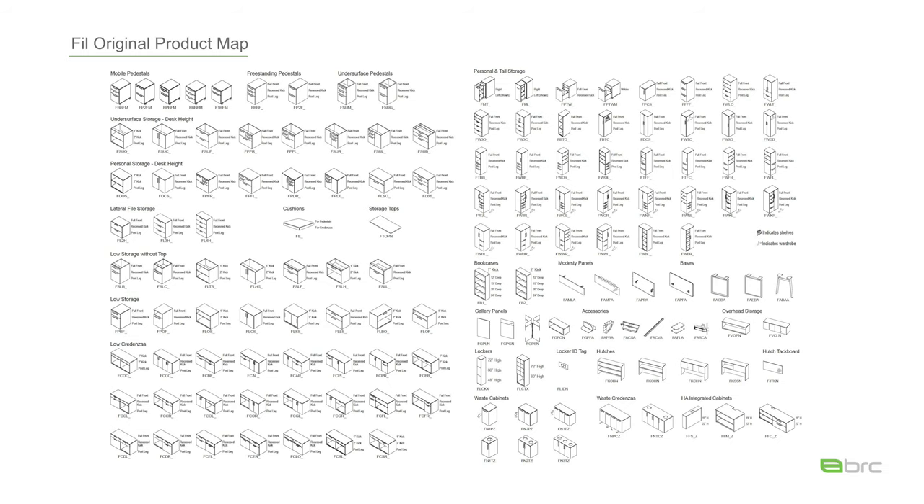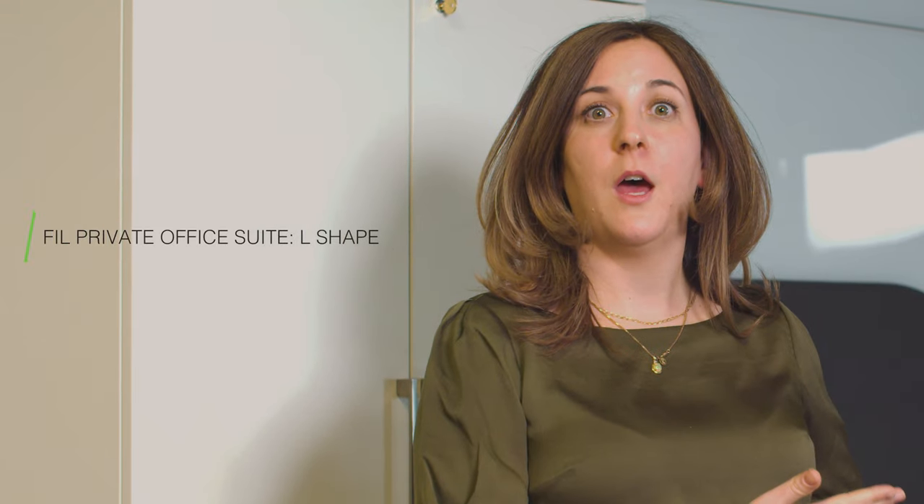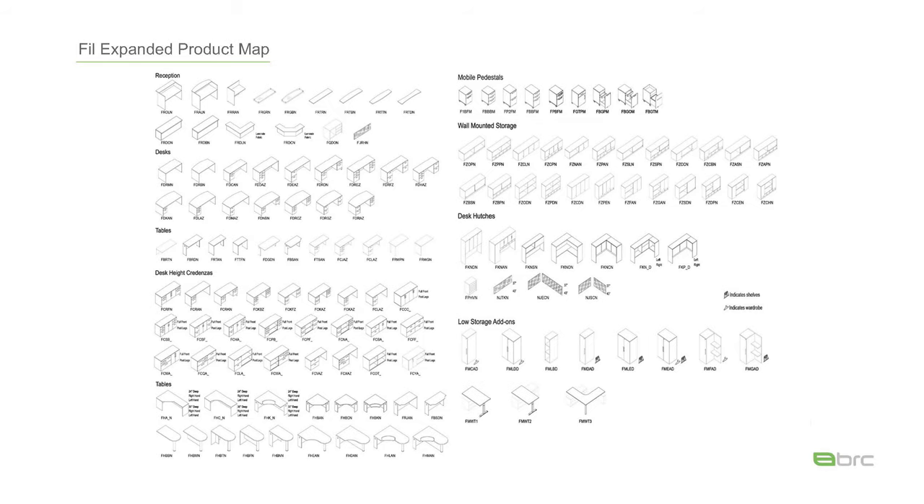The original Alliance product was really focused on storage. We created a product called Fill. This is the product map. We've expanded Fill to include a lot of private office offerings so that we can create L's, T's, and U-shape offerings that best suit our clients' needs. Here behind me you're going to find a suite of furniture — this is an L-shape configuration and all of these products can be found in the expanded Fill product map. This is a typical L-shape configuration that can be used in the private office setting.